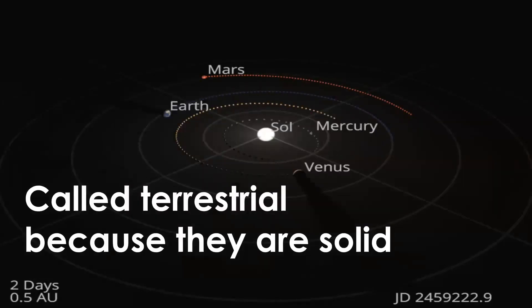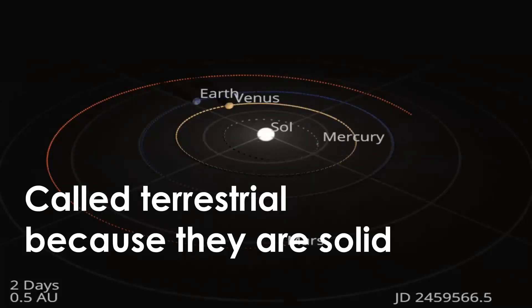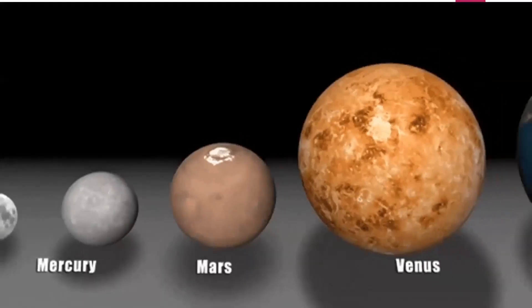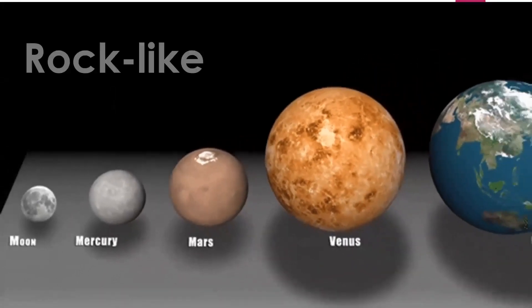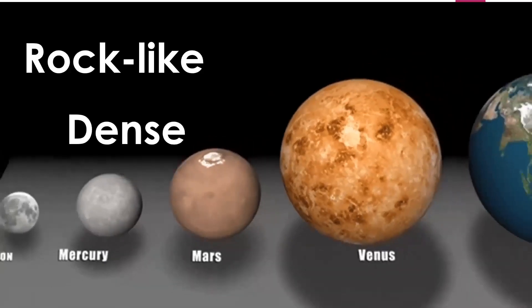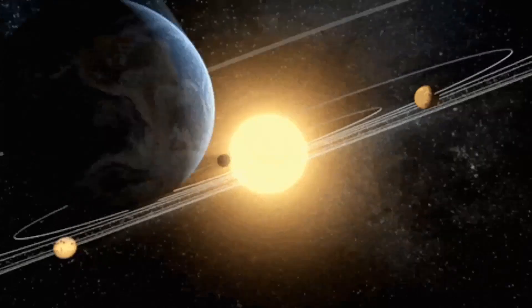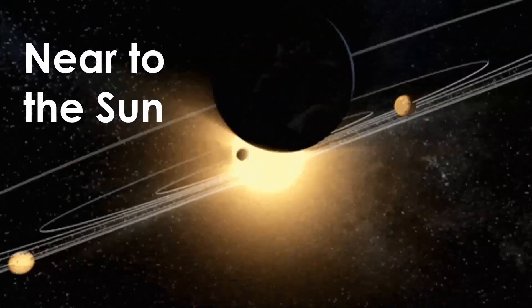Inner planets are called terrestrial because they are solid in nature — they are rock-like and very dense, and they are near to the sun.